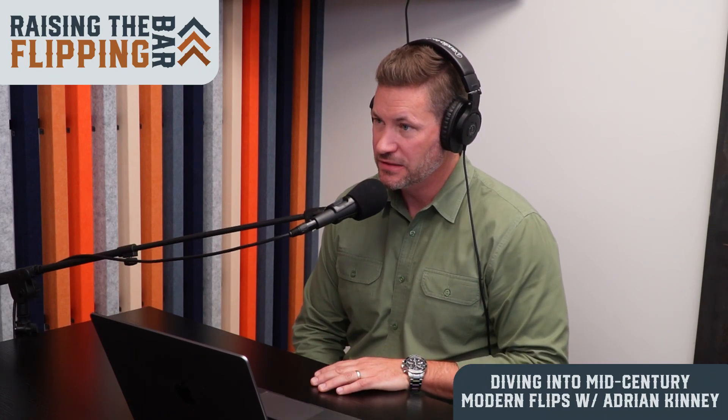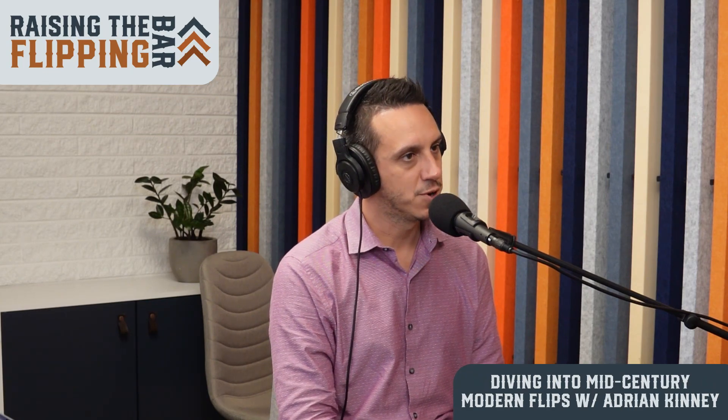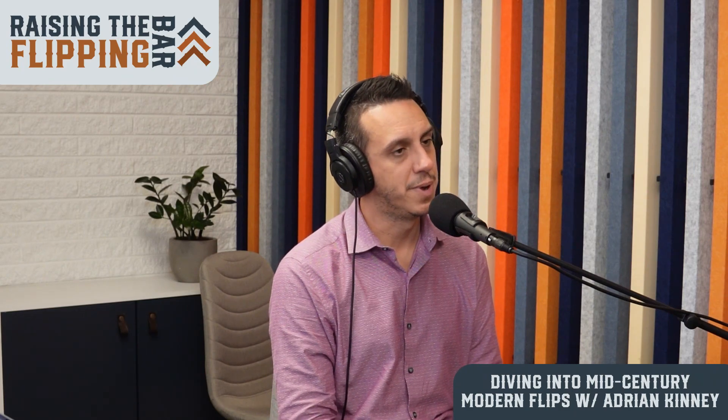Adrian, it's been great having you on Raising the Flipping Bar. To close out, share with our audience how they can get ahold of you. My Instagram is probably my biggest connection point — I post listings, my own listings, and some historical context. The handle is at mid mod Colorado. I also have a lot of historical stuff about neighborhoods and previous sales and fix and flips I've done on my website, which is www.comidmodhomes.com. Thanks for joining us and we'll catch you on the flip side.